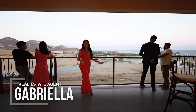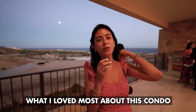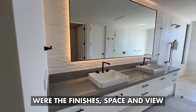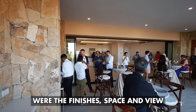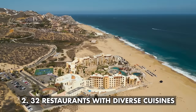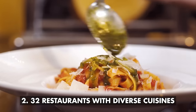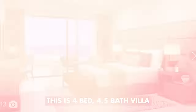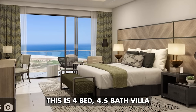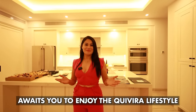My name is Gabriela, and today we're having this open house at Alva Residence. As you can see, Kivira Community offers you this incredible view to the ocean. Lo que a mí más me gustó de este departamento fueron los acabados, la amplitud y la vista. Y tres cosas que me encantan son que tienes acceso al campo de golf, que tienes acceso a 32 diferentes restaurantes, diferentes gastronomías para disfrutar y sin duda alguna la impactante vista. Esta es una villa de cuatro habitaciones, cuatro y medio baños, que te espera para disfrutar el estilo de vida Kivira.